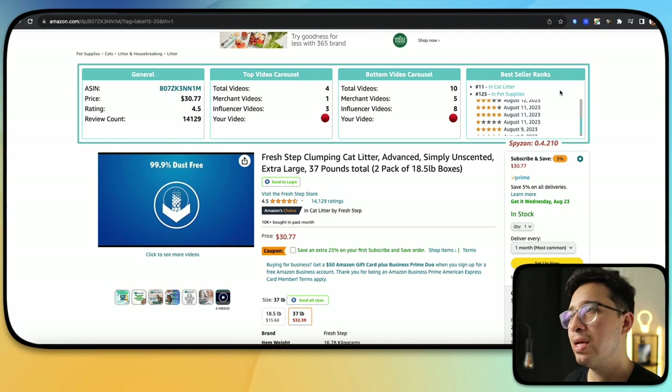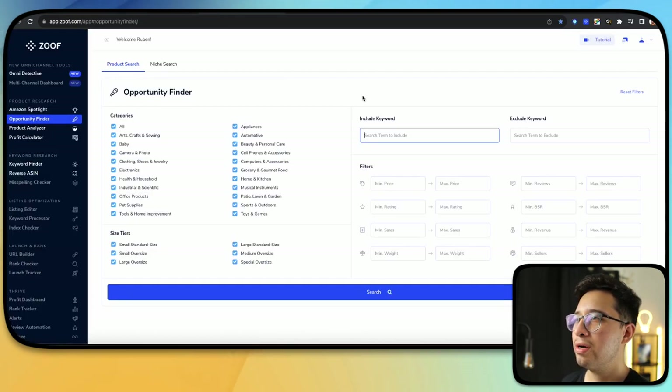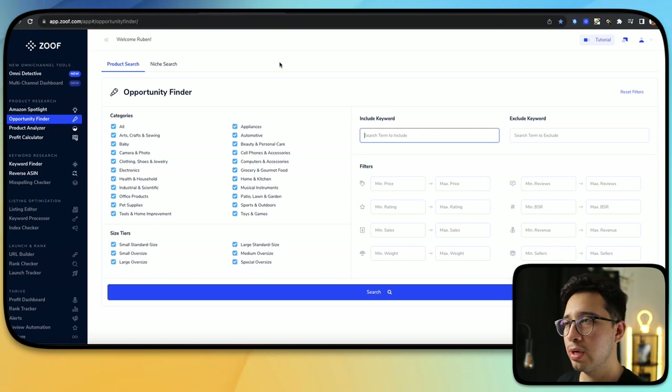It is a game changer. It has helped me increase the speed at which I upload videos. So let's move on to the next one — Zoof. In my last video I go more in depth, so in this one I'll do a quick guide on how you can use Zoof. Essentially, Zoof is very essential if you're looking to really scale this program.